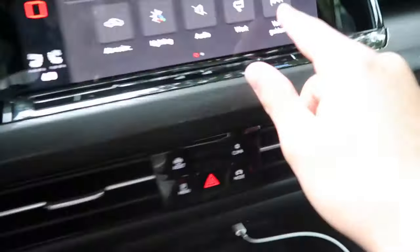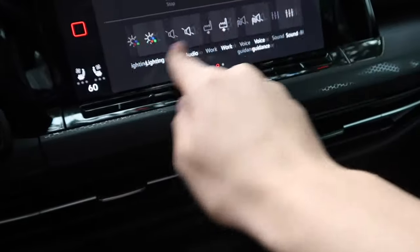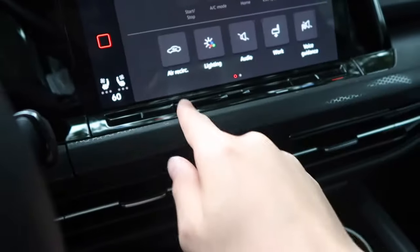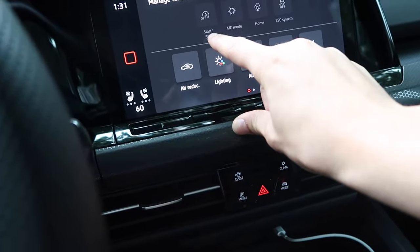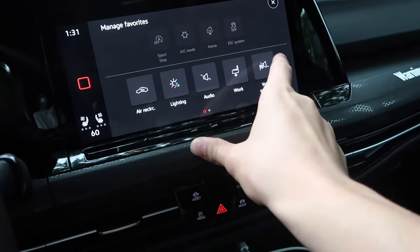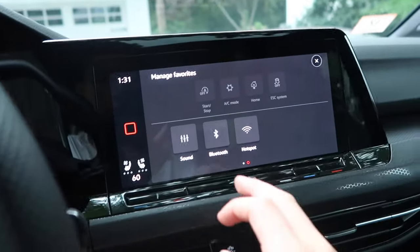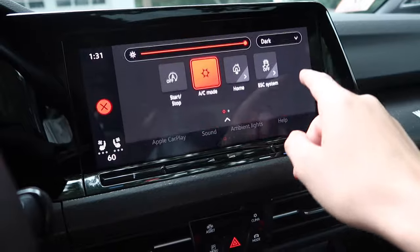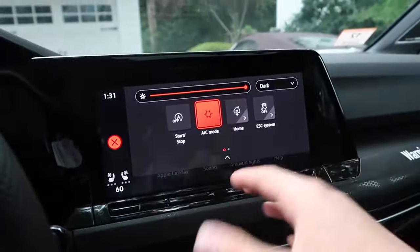The available shortcuts include voice guidance, sound, air recirculation, lighting, and more. I currently have mine set up for start-stop, AC, home, and traction control. You can have a lot of different favorites up there. Volkswagen clearly knew the all-screen interface would be a big change for some people. After eight months with this car, I've honestly really come to like the screen.